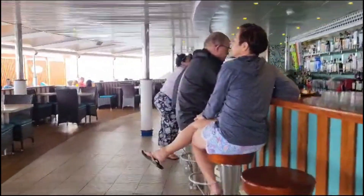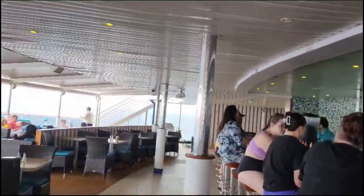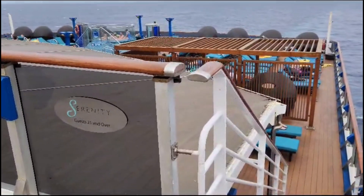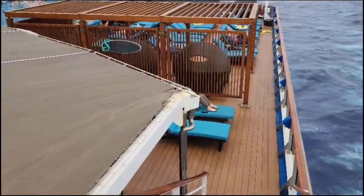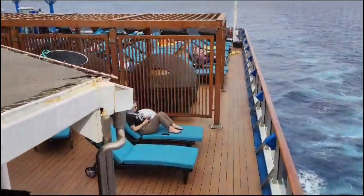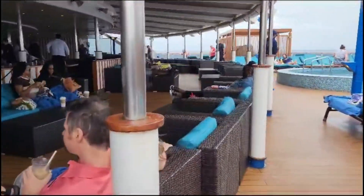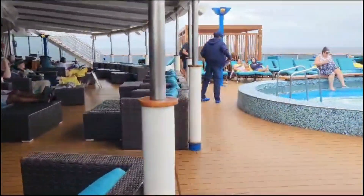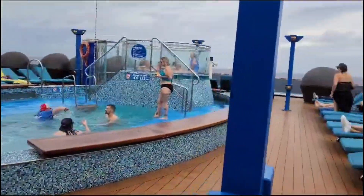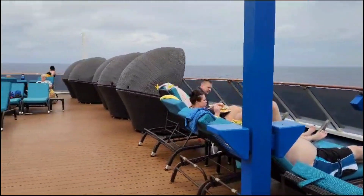When I think cruise, I think drink package. This is one of the bars located in the adults-only area — the Serenity adults-only area — which has a number of sun loungers, a swimming pool, hot tub, bar, and tables where you can bring food from the buffet to enjoy outside. Throughout the week, our experience was anywhere from very quiet and serene to very lively, depending on the time of day and the group of people visiting the area.